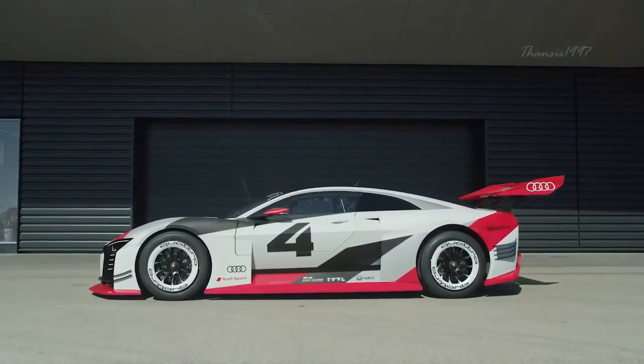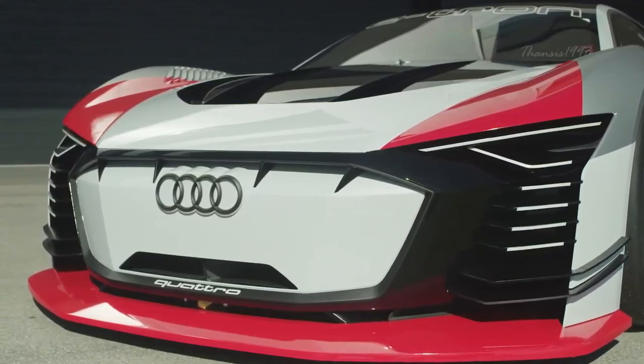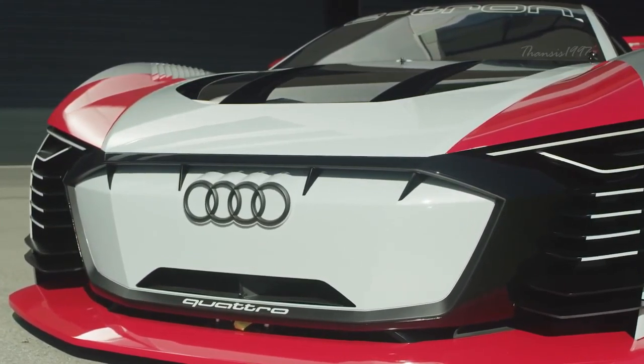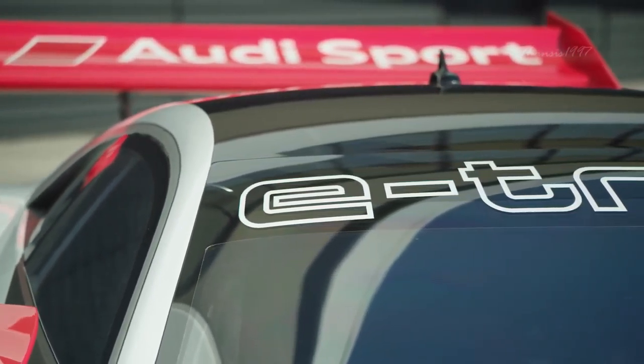Designed with the quattro all-wheel drive, the Audi e-tron Vision Gran Turismo is powered by three electric motors, each with an output of 200 kilowatts distributed to the rear and front axles, which rockets this vehicle from 0 to 100 kilometers in less than 2.5 seconds.